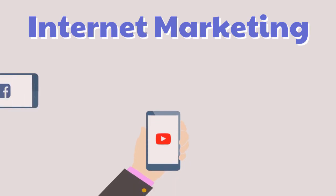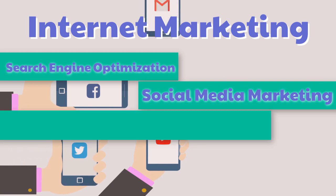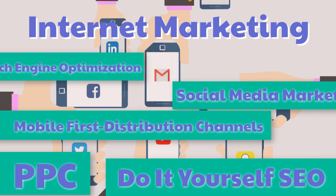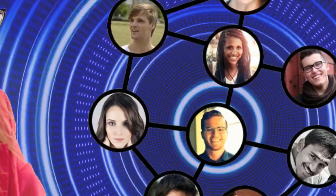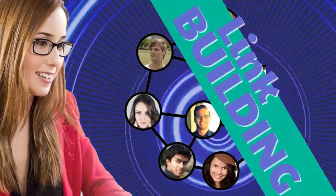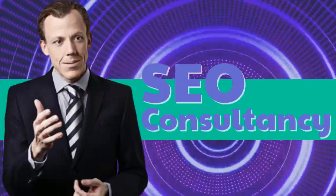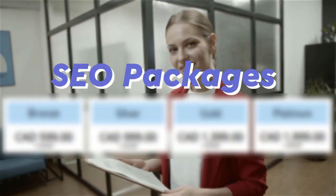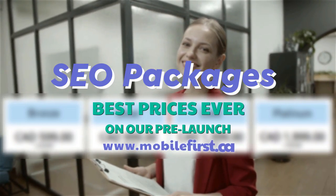Internet marketing and search engine optimization services include: social media marketing, mobile-first distribution channels, PPC, do-it-yourself SEO, link building, local SEO, SEO consultancy, technical on-page SEO, and SEO packages. Best prices ever on our pre-launch — check it out at mobilefirst.ca.